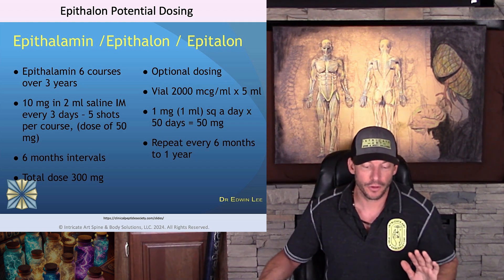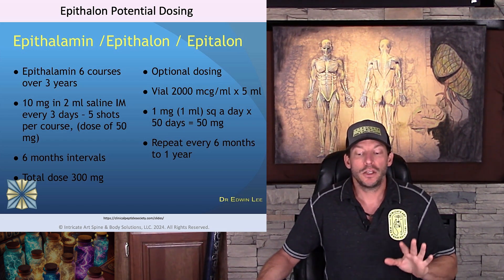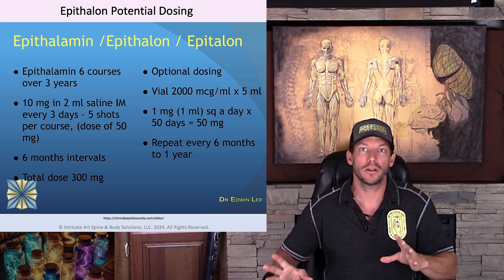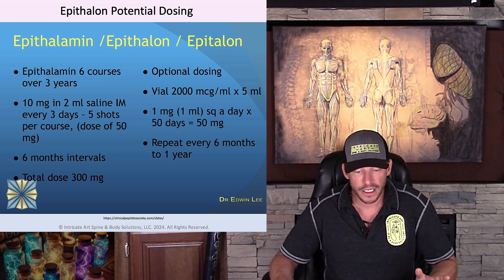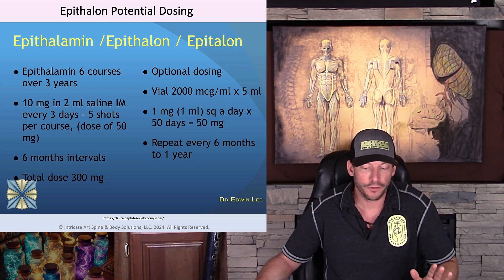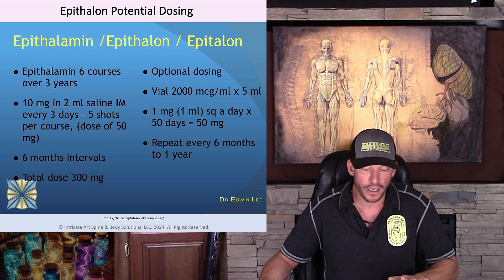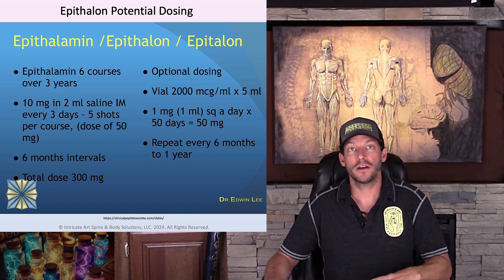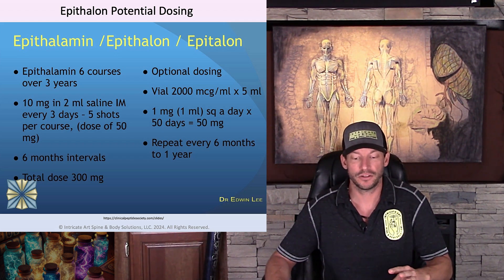Dosing for epithalon: this is one you take less frequently than BPC-157 and the others. One protocol is six courses over three years — 10 milligrams in two milliliters of saline, one injection every three days, so five shots per course at a dose of 50 milligrams, for a total of 300 milligrams. You can repeat it every six months to a year. Dr. Edwin Lee does this twice a year for himself and his patients. His website is clinicalpeptidesociety.com.